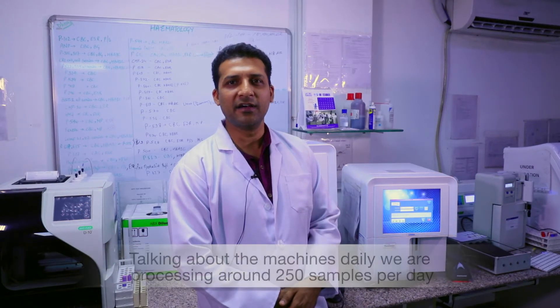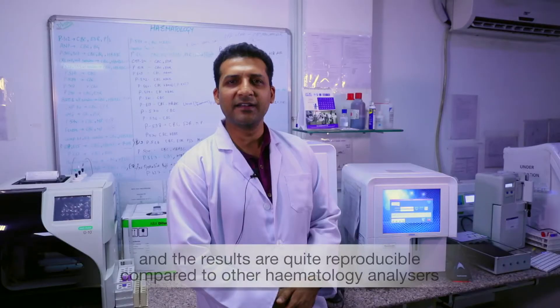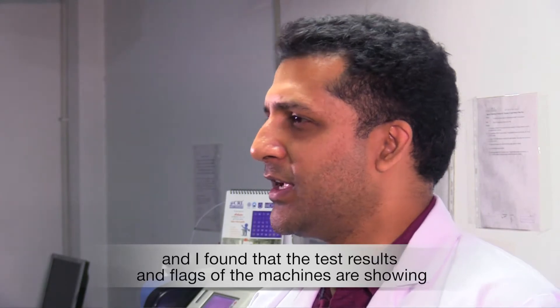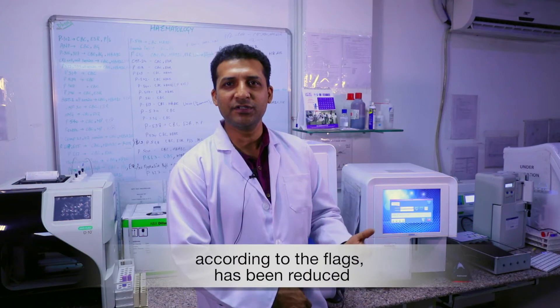Talking about the machine — daily we are processing around 250 samples per day. The results are quite reproducible compared to other hematology analyzers. I found the test results and the flags the machine is showing are accurate, so the number of slides we are reviewing according to the flags has been reduced.